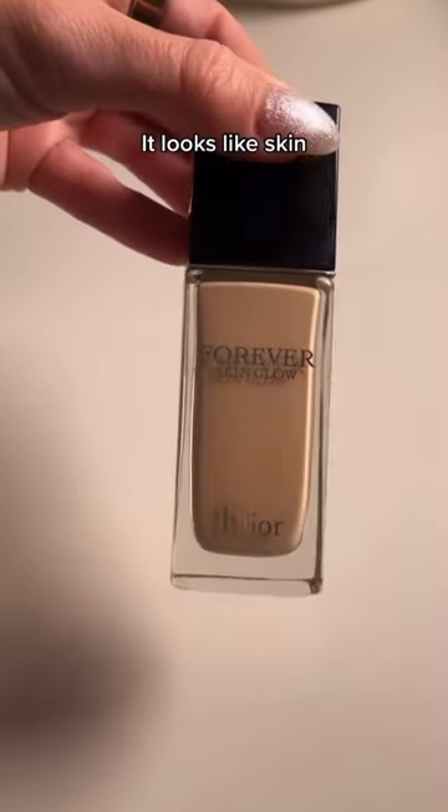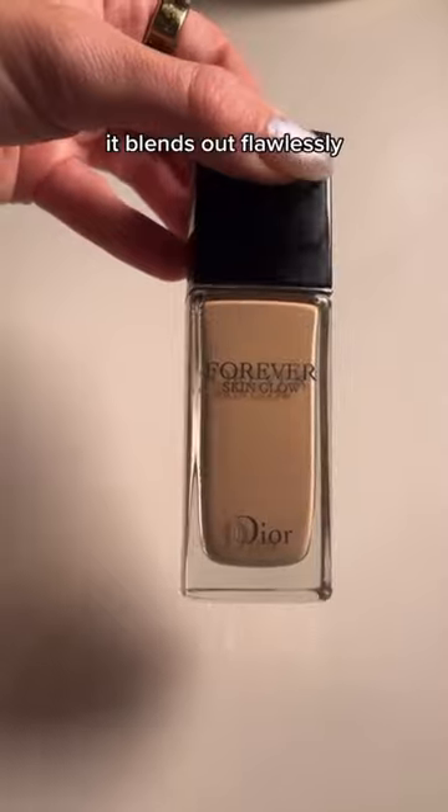And this is my favorite foundation of the year — it looks like skin, it feels like skin, it blends out flawlessly. It'll be hard to beat next year.